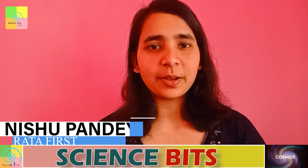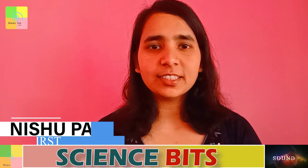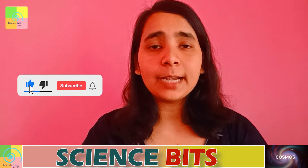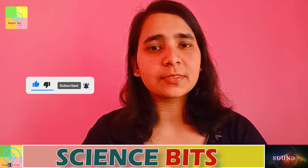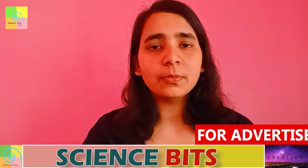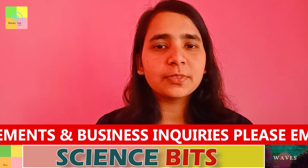Namaste! I am Ishu Pandey. Welcome everyone to the brand new episodes of Science Bits, only on Bharata First. This session is all about science simplified in short, crisp, and unique manner by experts. Science Bits involves explanation of topics from recent trends and developments in science and technology, as well as discussion on previous questions and concepts important for competitive exams. Bharata First is providing you an opportunity to ask your doubts via a form whose link is in the description box below. Do make use of this opportunity.